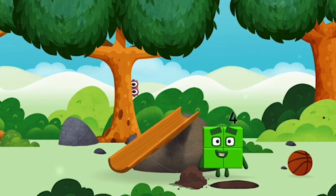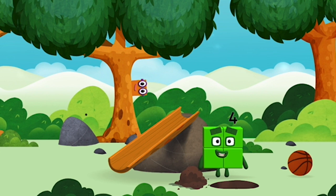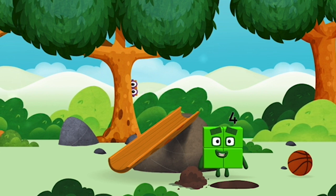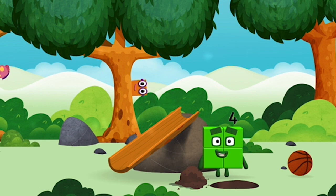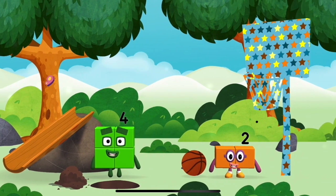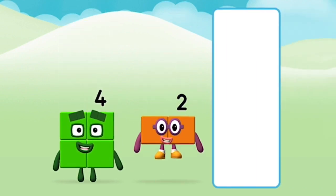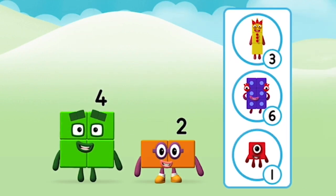Have we met the four? 1, 2, 3, 5, 6, 7, 9, 10. You've found one! 1, 2, 3, 5, 6, 7, 9, 10.